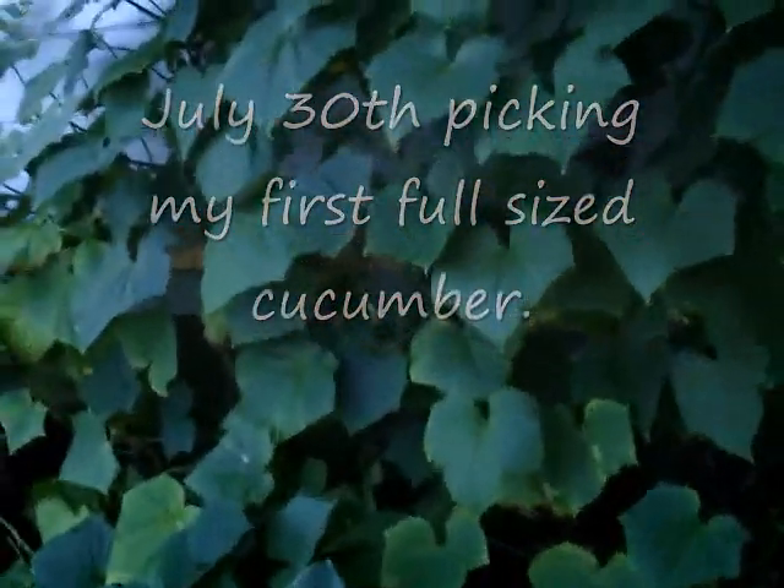It's a little late right now. It's July 30th, but I wanted to show what was going on with the cucumbers. There's one here that just looks like it shot up overnight, and I'm going to pick it.